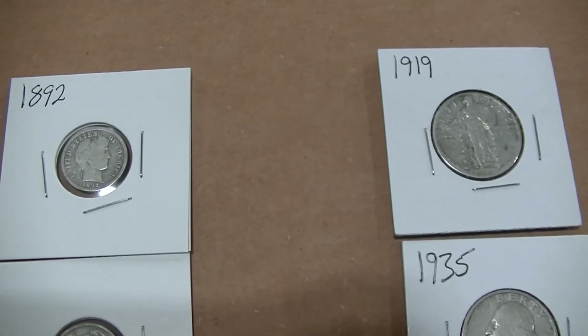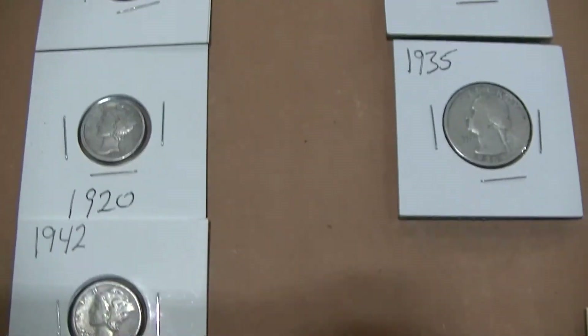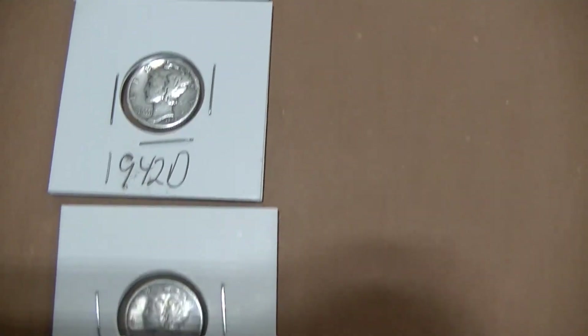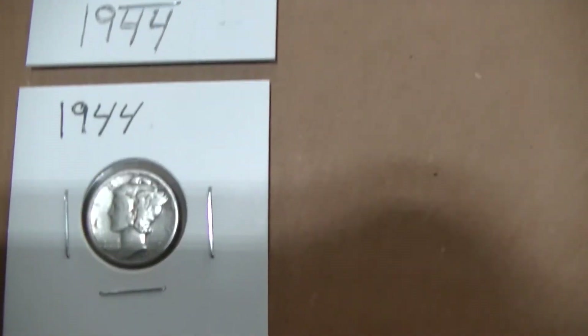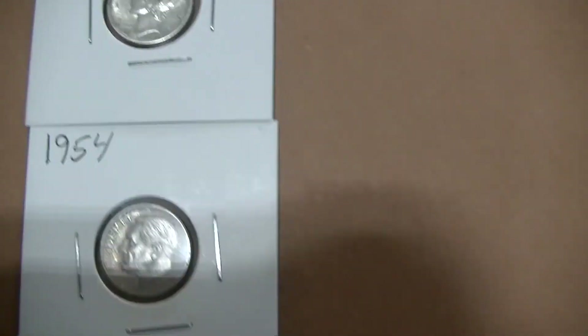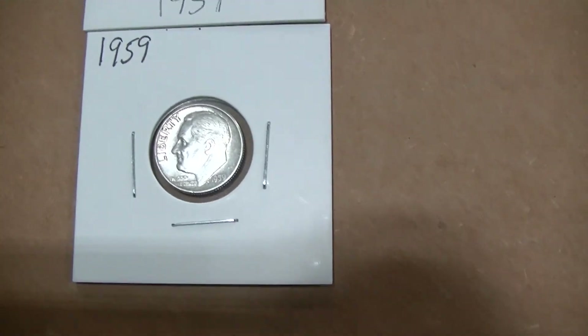Next year — we're going to find one. Mercury dimes: 1920, 1942, a 42D, a 44, and another 44, 45D. That takes care of the Mercuries. And then we get into the Rosies: a 54 and a pair of 59s.